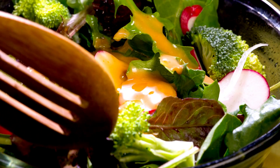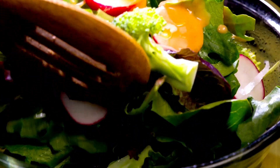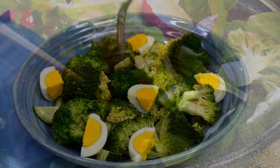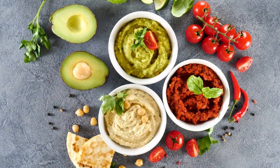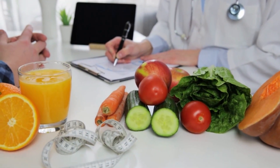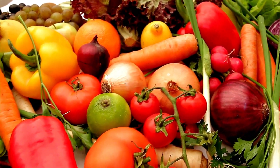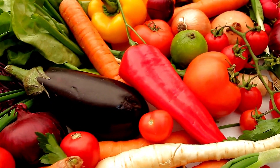Incorporating these foods into your diet can be a great way to ensure that you're getting adequate amounts of vitamin E to support your skin's health and function. Try adding spinach or broccoli to your salads, or enjoy avocado as a spread or dip. Just be sure to talk to your healthcare provider if you have any concerns or allergies to these foods.